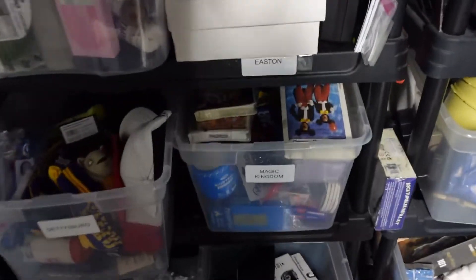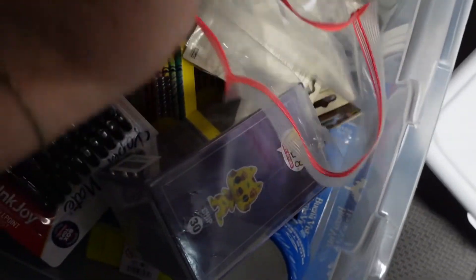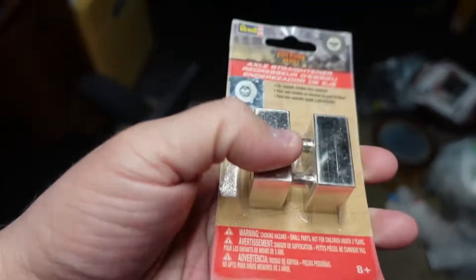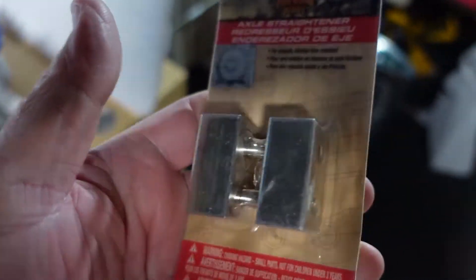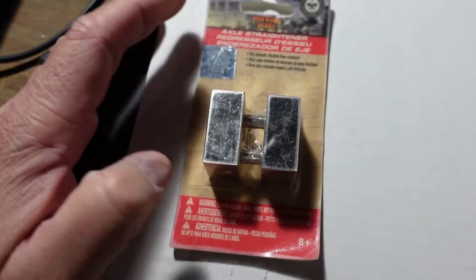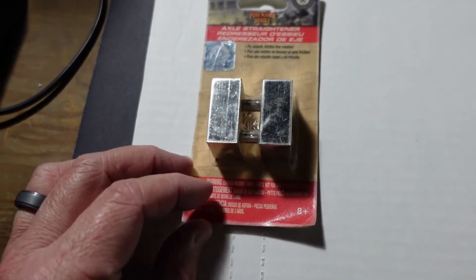We're heading to the Magic Kingdom bin to find a Pinewood Derby piece. It is a Pinewood Derby axle straightener — pretty heavy, solid metal. We ended up getting $2.99 for this. These don't sell for much, but we ended up getting this for free so our cost of goods is zero. We do have two more of these left and we sold a bunch of them, so happy to see that head out.